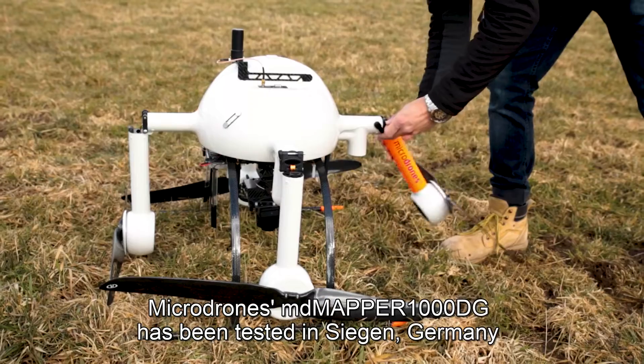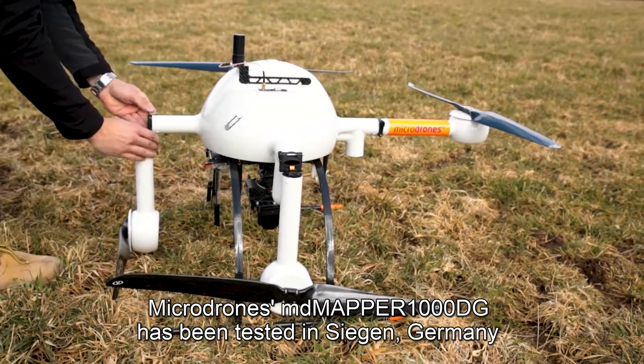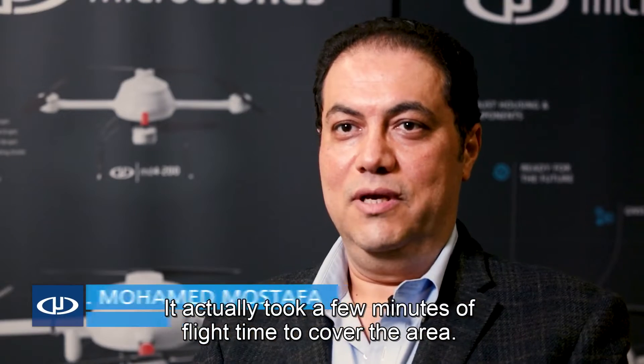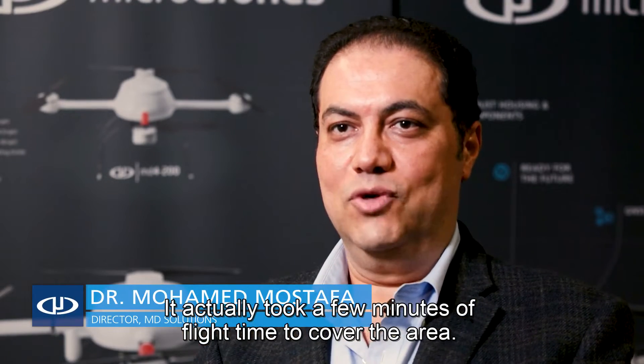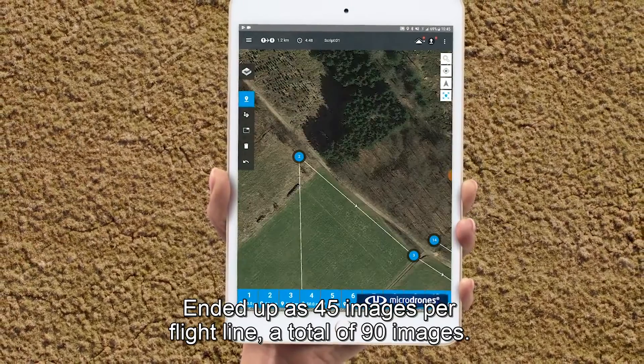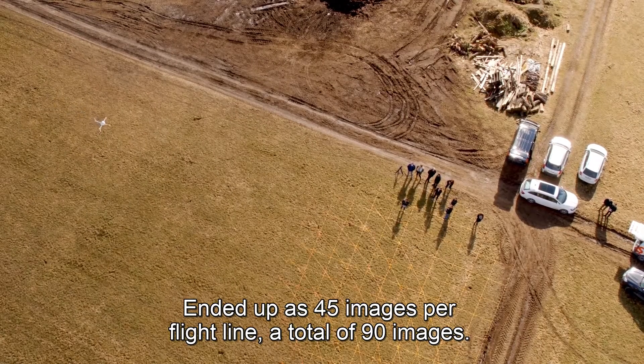The Microdrones MdMapper 1000DG was tested in Siegen, Germany, over a strip of 600 meters. It took only a few minutes of flight time to cover the area, resulting in 45 images per flight line for a total of 90 images.